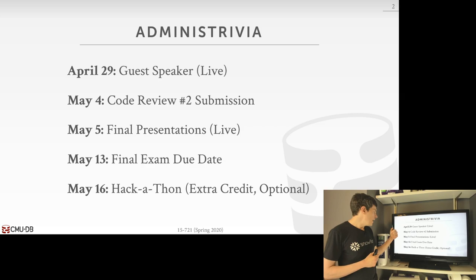On May 4th, next week, you'll have the second round of code review submissions. May 5th, you'll do your final presentation, also on Zoom, also only available to CMU students, to discuss what your group has worked on. The final exam that I gave out last week will be due on Wednesday, May 13th. The code drop is posted on the website as well — that's when you have to submit all your information after incorporating the second round of code review comments.